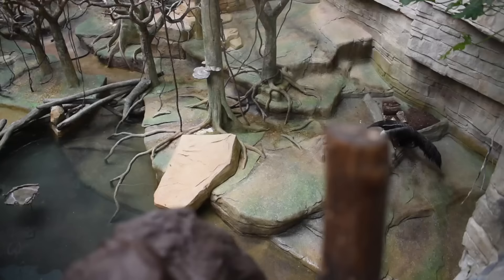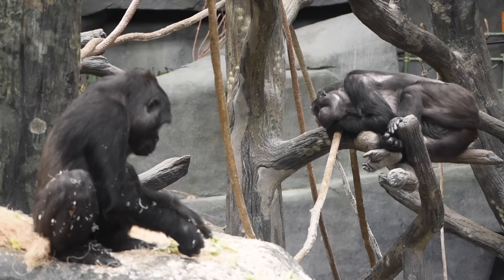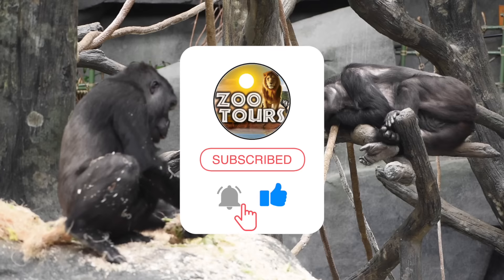Before we go and see who's right and who's wrong, if this is your very first tour, I recommend hitting those like, sub, and bell buttons so you can officially be a part of this zoo crew.